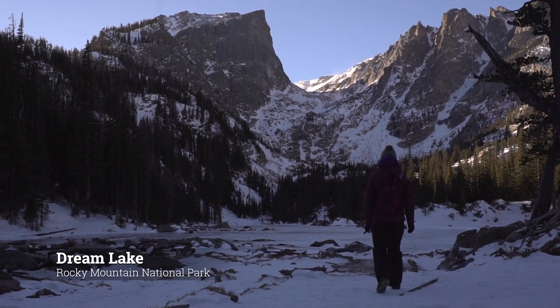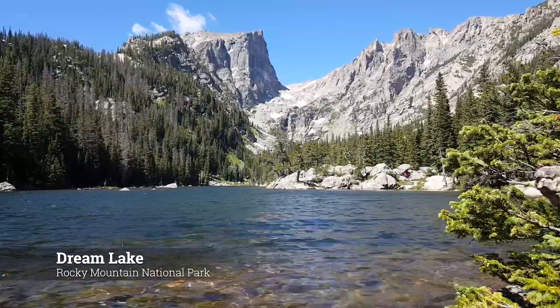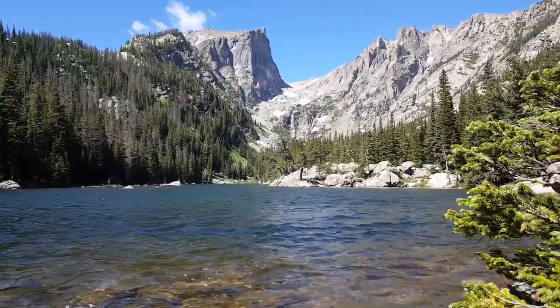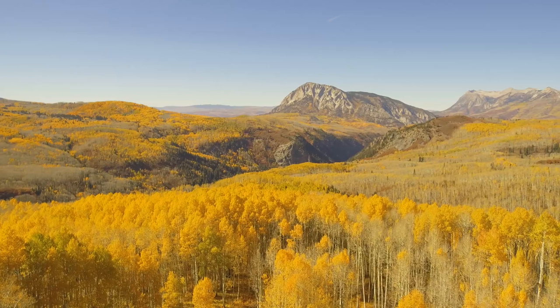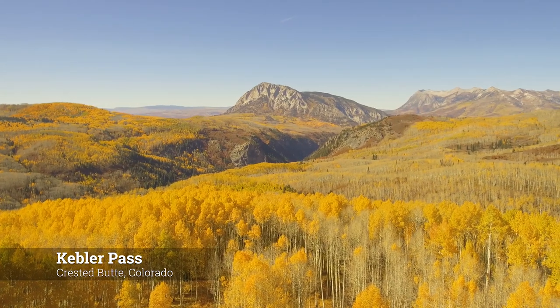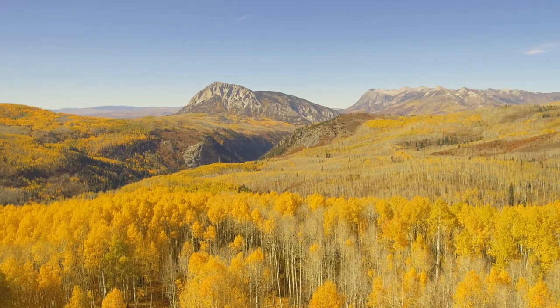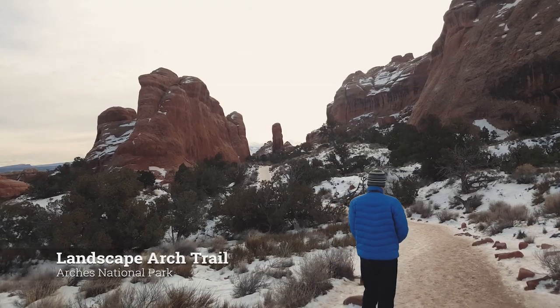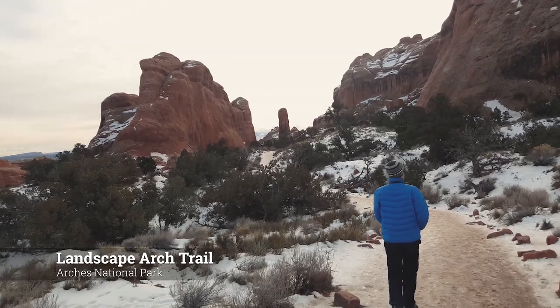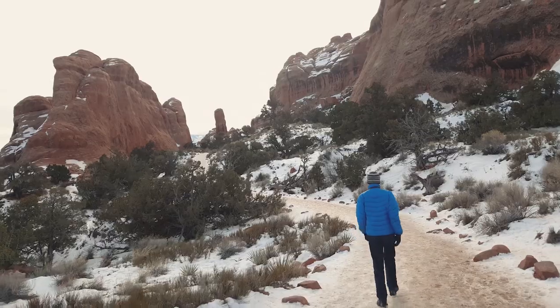Right now in early 2020, recent events have forced many of us to stay indoors. If anyone else is like me, I've started wanderlusting over scenic places to go visit in the future. In this video, I'd like to showcase three places out in the Rocky Mountain region of the U.S. that I've been able to visit a few times in the last few years. Hopefully I can stoke that inner fire some of us have to explore once we get the opportunity to again.